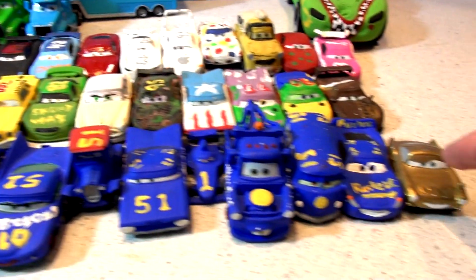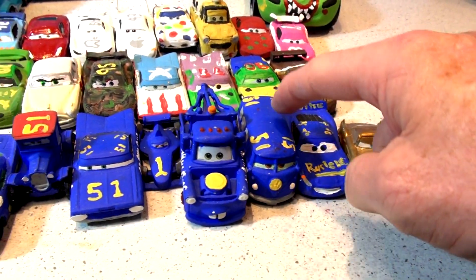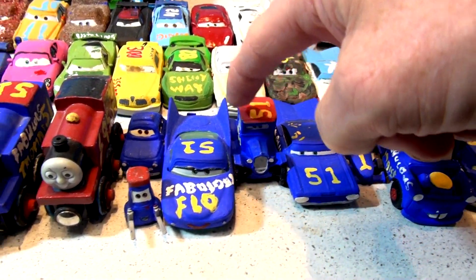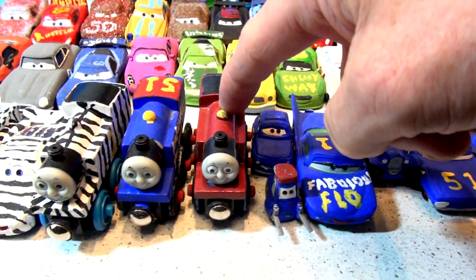Let's start over here. 1, 2, 3, 4, 5, 6, 7, 8, 9, 10, 11.